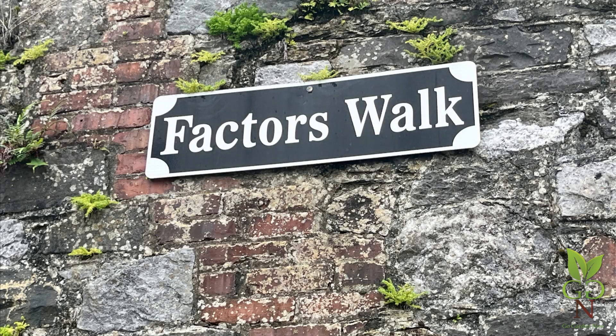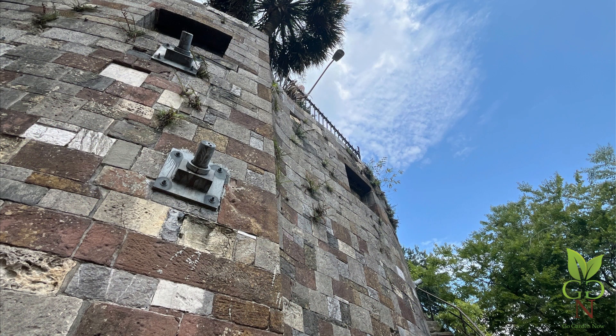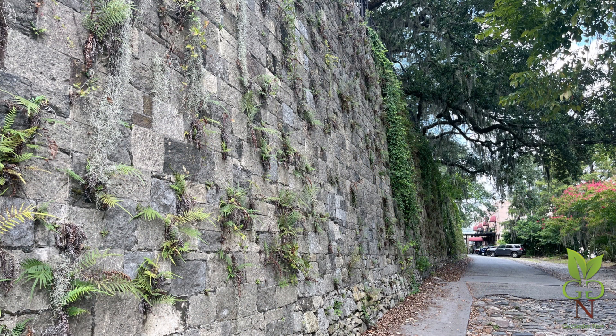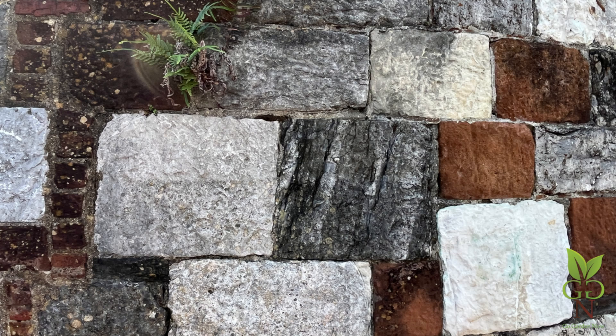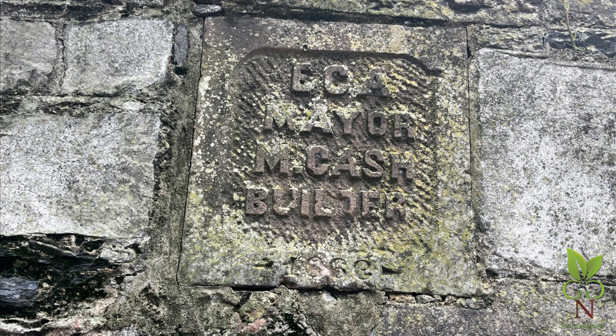This system of retaining walls is another awesome feature of Factors Walk. Before the retaining walls, sloping, eroding soil embankments and ramps led to the wharves. Michael Cash, a newly arrived Irish stonemason, began construction in 1855. Edward C. Anderson was mayor at the time. Most of the project was completed by 1858. The walls run for about three-fourths of a mile and are 19 feet high on average. The Civil War interrupted construction, and Union forces are thought to have used many of the stones in their failed stone fleet operation to blockade shipping. The rebuilding commenced in 1866. Edward C. Anderson was then serving his second term as mayor. The wall has been repaired and altered since its completion. Both Michael Cash and Mayor Anderson are memorialized in stone.